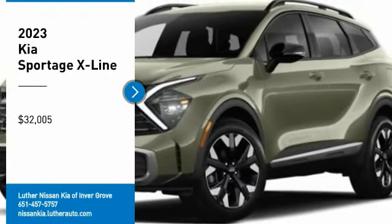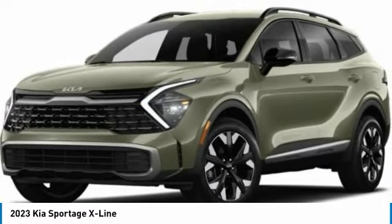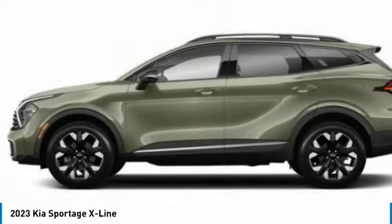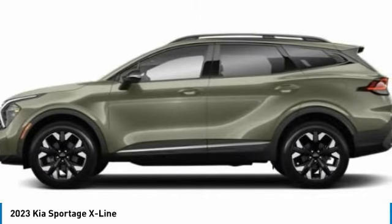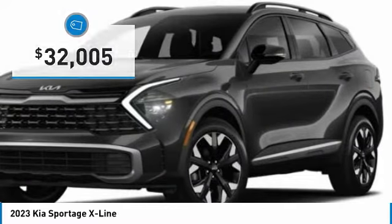Stop by and take a look at the 2023 Sportage. With its sleek and stylish exterior and its roomy, feature-laden interior, the Sportage both looks good and performs well on the road, and is priced below $35,000.